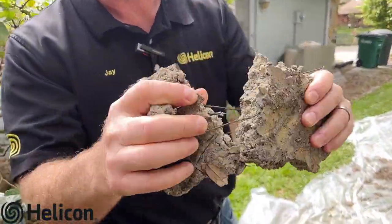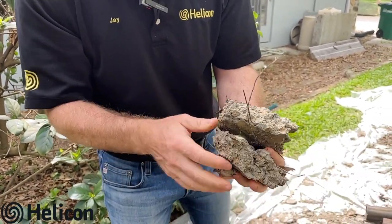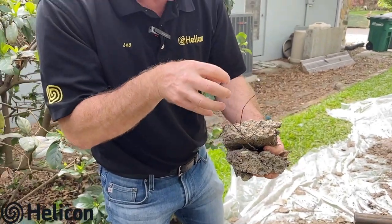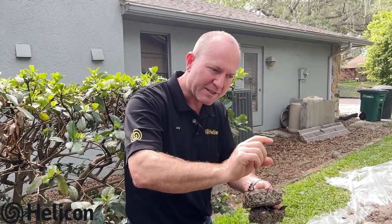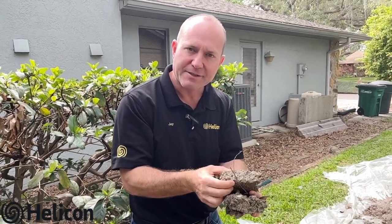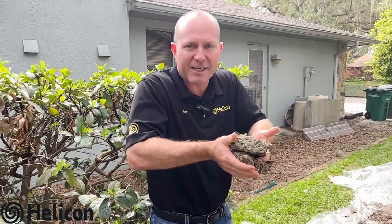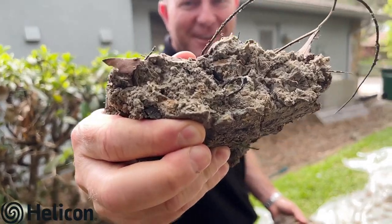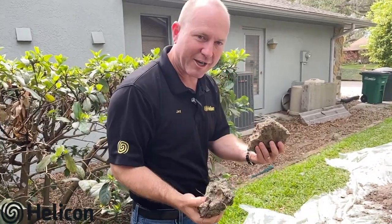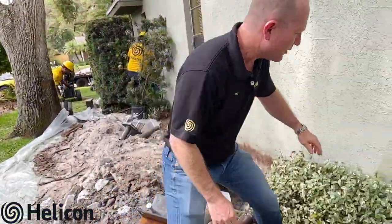Look at that stuff! This clay is what really causes the problems. During drought it'll contract, which causes the cracks to open and the foundation to settle. Then when it rains, the clay swells up and causes it to lift. So you have this constant settling and lifting from these clay soils. Check out that stuff — they're encountering clays which is also contributing to a lot of this cracking.